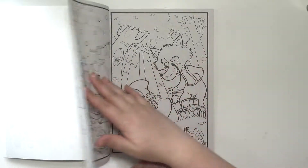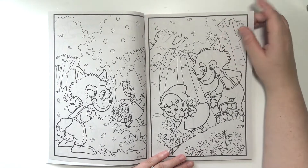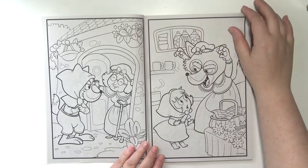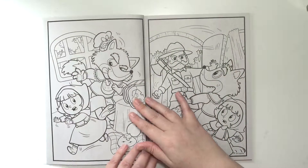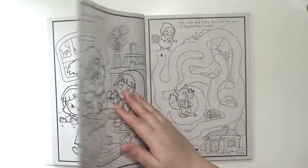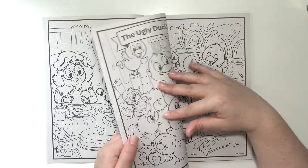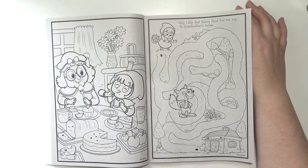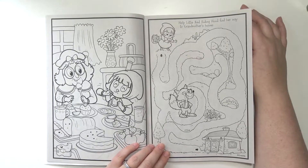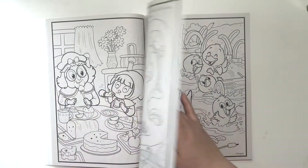So this is Little Red Riding Hood. There's the wolf. And there's an activity page. I think there's just one activity page per section, which is okay with me because really I could just color this and not do the activity.